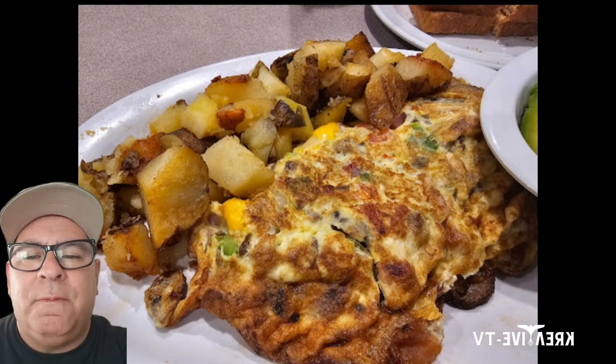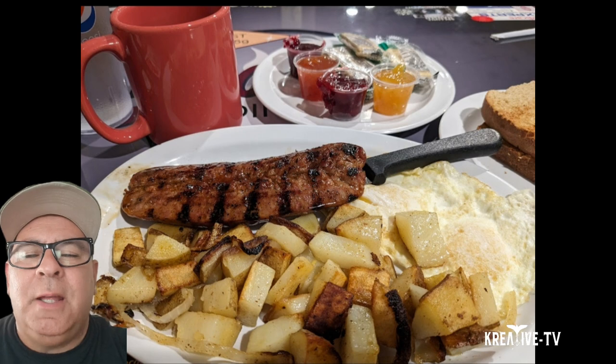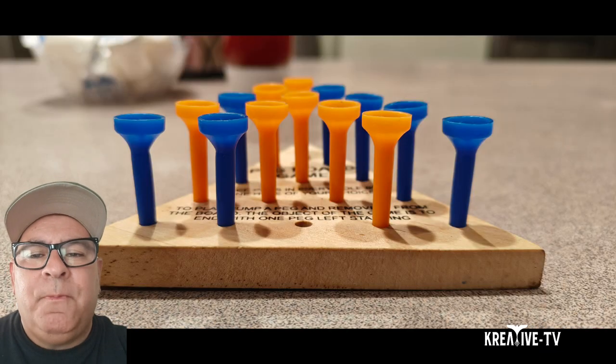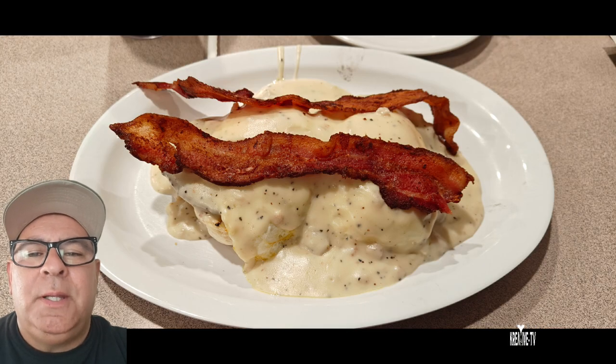It's not a big place — kind of small — but there's a lot of seating inside. They do have bar seating, and usually if you go in the morning you're going to have about a 15 to 20 minute wait. Lou's Diner is open from 6 in the morning to 3 p.m.